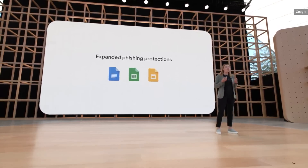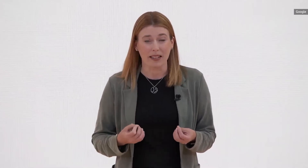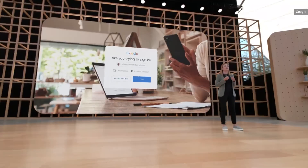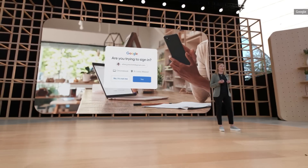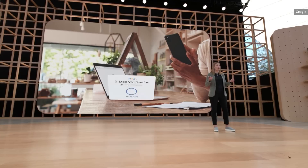Soon, if you're working in a shared doc that contains a suspicious link, we'll automatically alert you and take you back to safety. Cybersecurity experts say the single most important way to protect your account and help prevent cyber attacks is to use multi-factor authentication. That's why we've made our two-step verification as easy as it gets — whether you're on Android or iOS, just one tap on your phone and you're in. No six-digit codes.